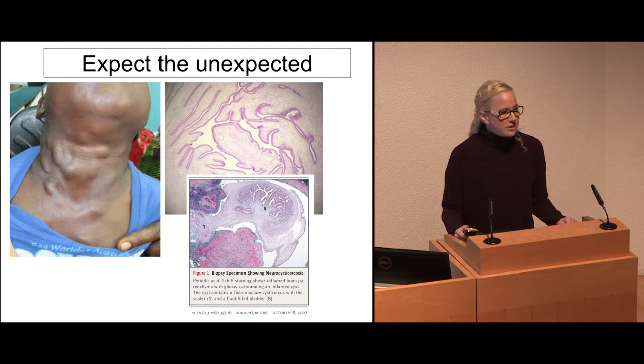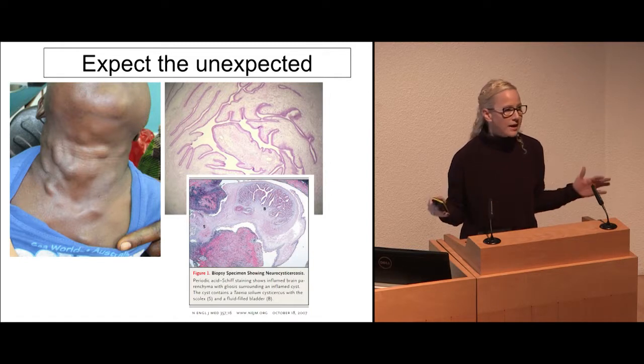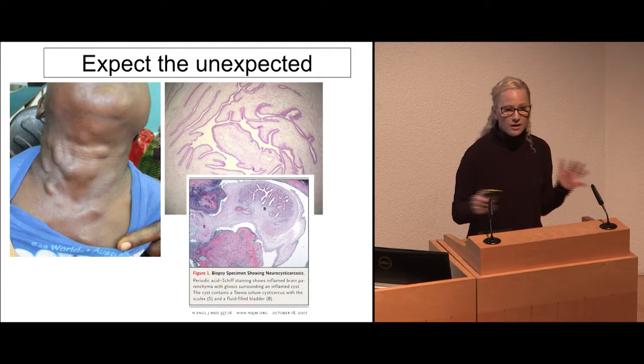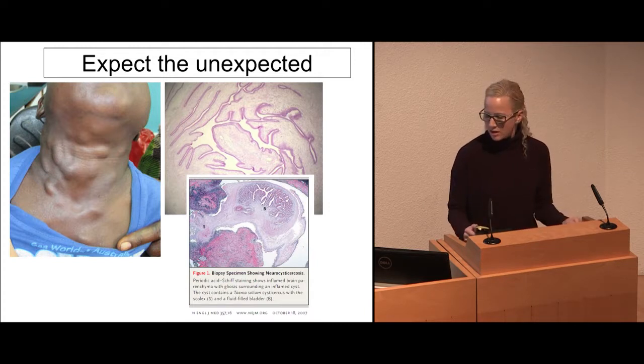Telederm can send you in directions you never thought possible. Sometimes you can figure it out with a photo, but sometimes it takes a team — what we call global teledermatology collaboration — figuring out what to do with the team on the ground, with the team where you are, figuring out where specimens should go. It really is a big effort, especially when these kids are really sick.